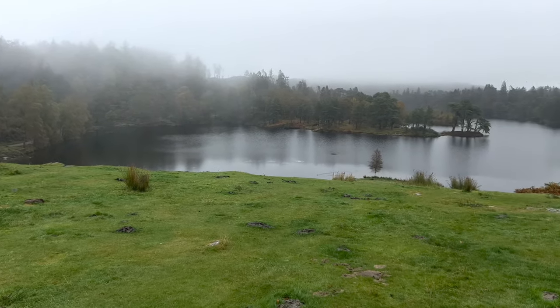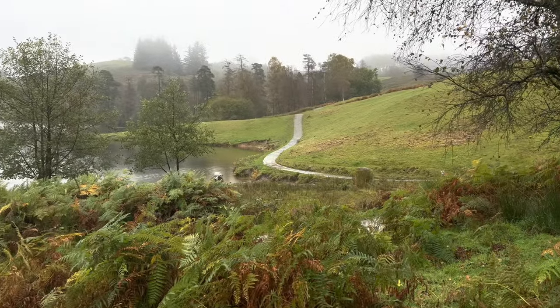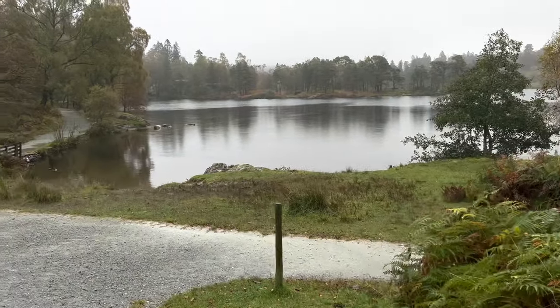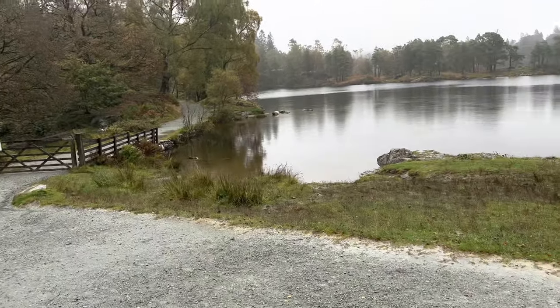Hello, right, today we are doing the Tarn Howes walk around the lake. It's beautiful - I've just seen the lake and it looks really nice. There's a lovely little path that runs all the way around this lake, a little track that goes right around. Apparently it's a 2.8 mile walk, but we won't be doing anywhere near that.